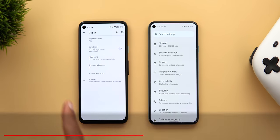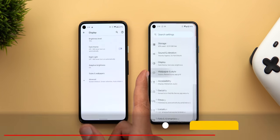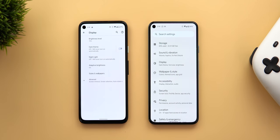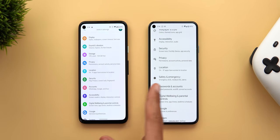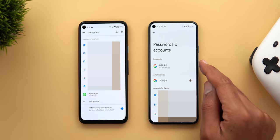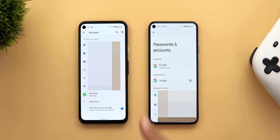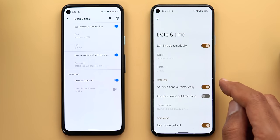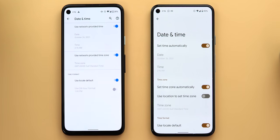The 'Styles and Wallpapers' menu item is now called 'Wallpaper and Style' and is located on the main settings page instead of under display settings. The accounts menu is now called 'Passwords and Accounts,' where you can access saved passwords and autofill service settings. Under system and date/time, there's a new toggle called 'use location to set time zone' that doesn't exist in Android 11.